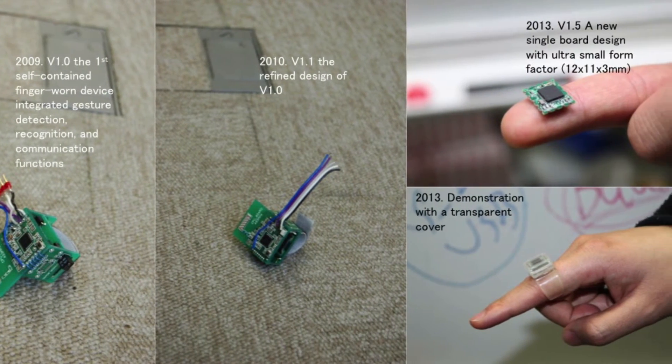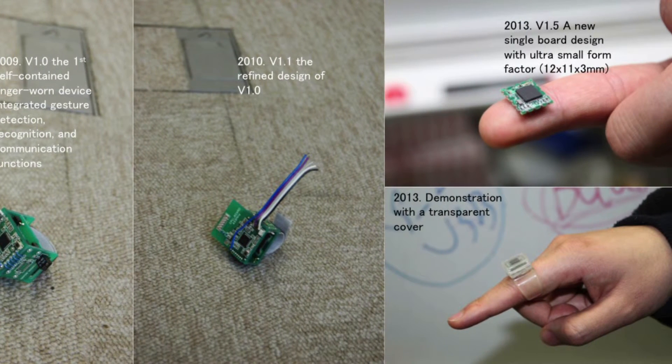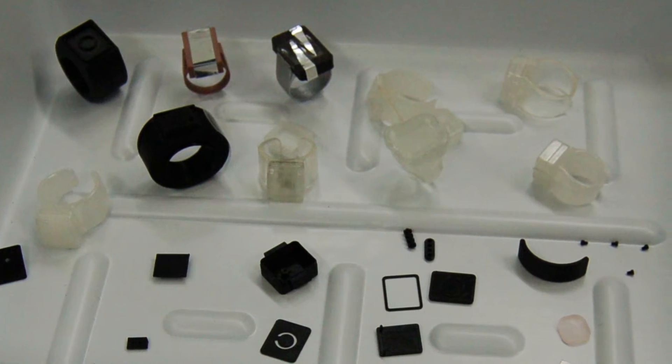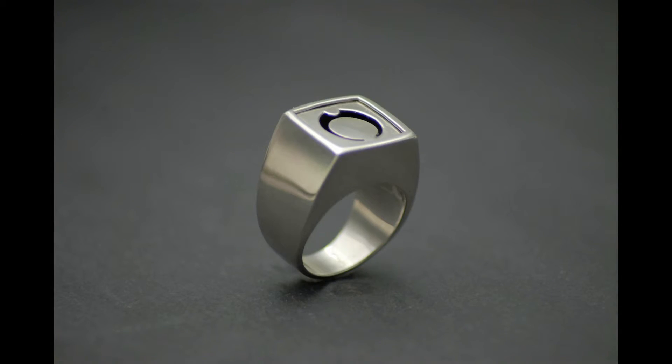We also tackled how to ensure communication distance, how to recognize gestures in real time, and how to make a waterproof design. We have tried various possibilities to provide the optimal solution using cutting-edge technologies.